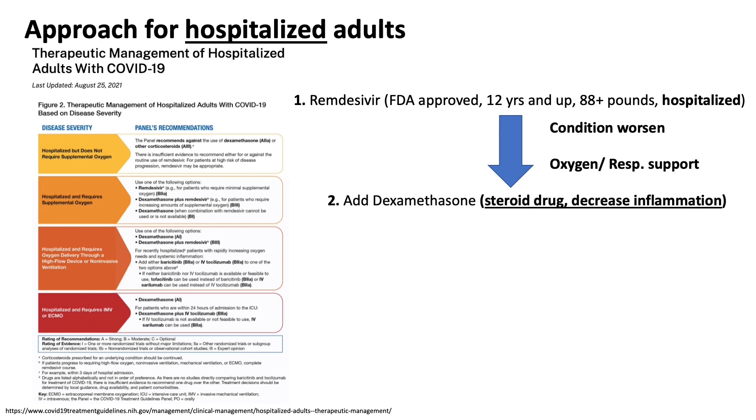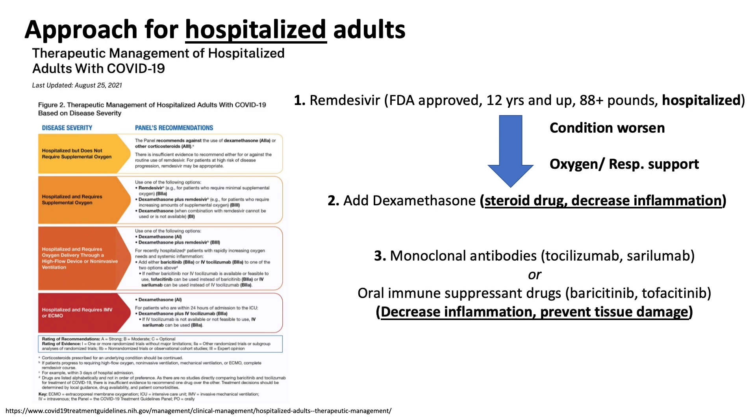One drug added at that point is the steroid dexamethasone, designed to decrease inflammation. Other drugs, including monoclonal antibodies and oral immune suppression drugs, can also be added to the treatment algorithm, with the goal of decreasing inflammation and preventing tissue damage. These monoclonal antibodies are sometimes referred to as IMAP drugs. This covers the approach for hospitalized adults, who generally don't have much choice and will take whatever the hospital provides.